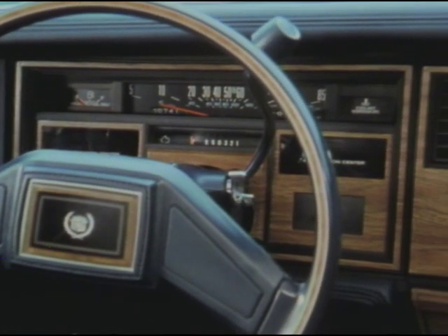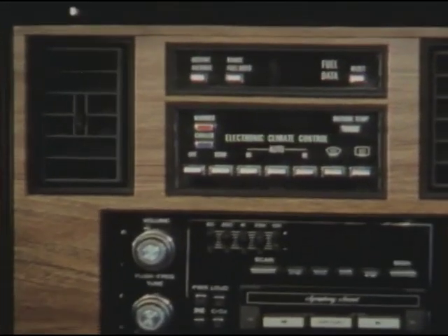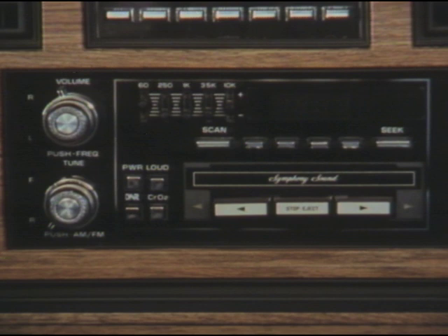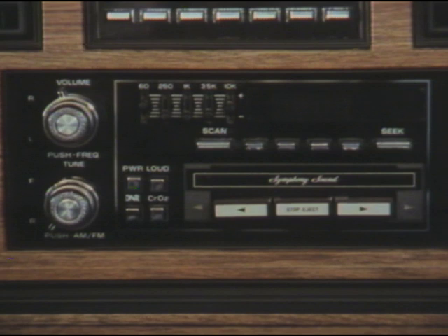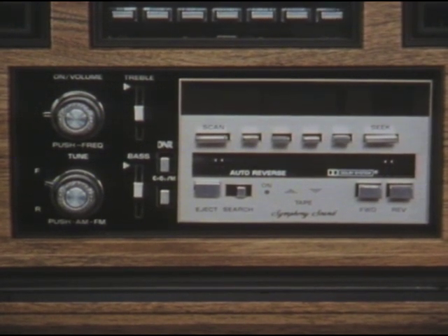The instrument panel is designed for convenience and accessibility, putting important standard features like electronic climate control within easy driver reach. An AM-FM stereo radio with digital display and new extended-frequency front and rear speakers are also standard. Available options include a cassette player, five-band graphic equalizer, and the Delco GM Bose Symphony sound system — one of the most sophisticated audio systems, customized to the exact dimensions and acoustical characteristics of your Cadillac.